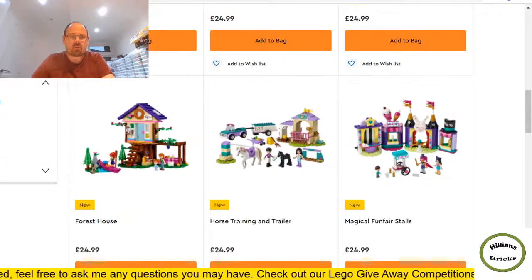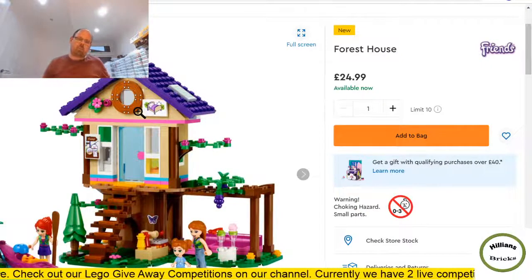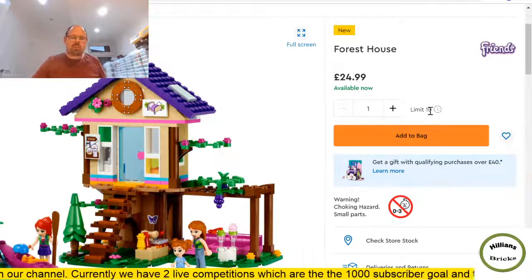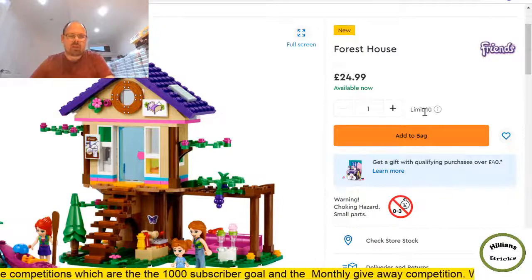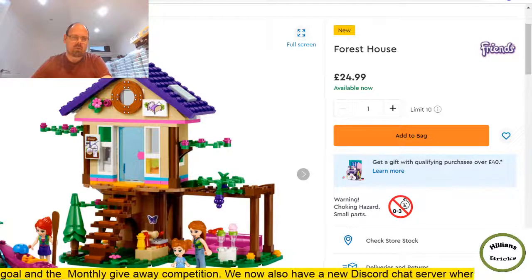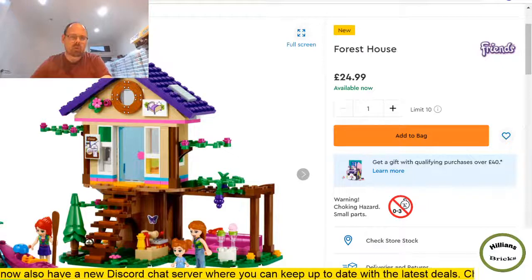A Forest House — looks like Lego Friends. You can anticipate how popular Lego thinks a set will be by the purchase limit. Limit of one or two means they expect it to be popular; limit of five, ten or twenty means they don't see it as a best seller. I'm expecting this one will become available at a retailer, possibly up to half price at some point. That's when I'd buy it — otherwise probably not.